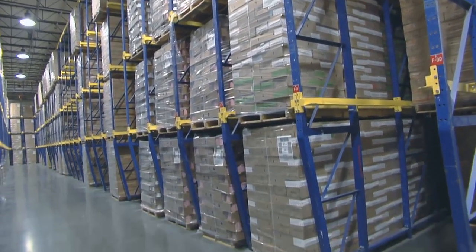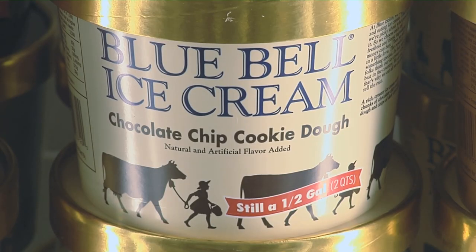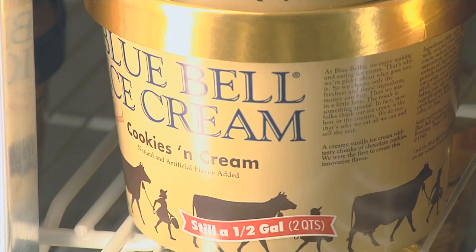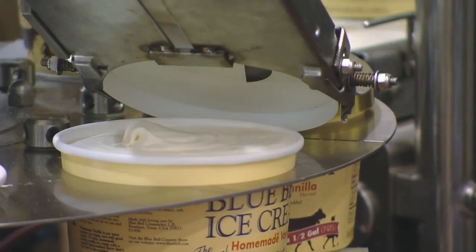That helps Blue Bell produce anywhere from 50 to 60 flavors at a time. There is something for everyone. The big ones are vanilla, cookies and cream, chocolate, and strawberry. Their homemade vanilla is the number one selling brand in the country, so there's never a day that goes by that they are not running homemade vanilla on the production lines.